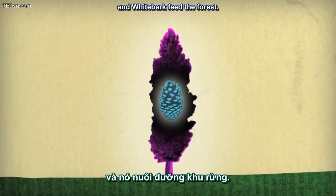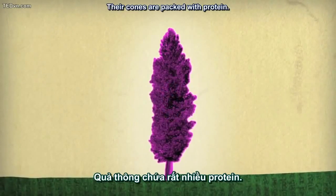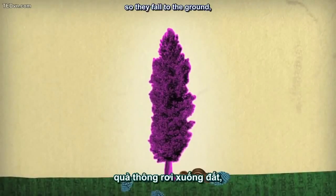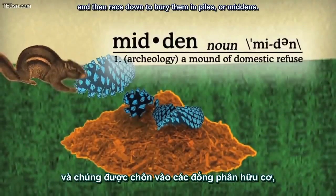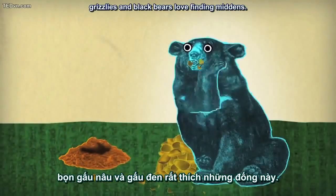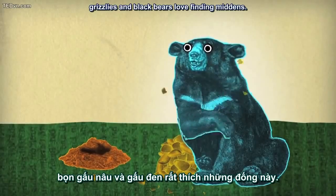And whitebark feed the forest. Their cones are packed with protein. Squirrels gnaw the cones from the upper branches so they fall to the ground, and then race down to bury them in piles or middens. But they don't get to keep all of them — grizzlies and black bears love finding middens.